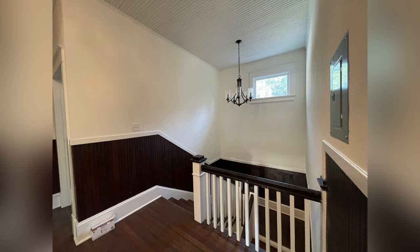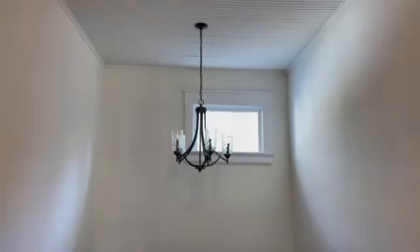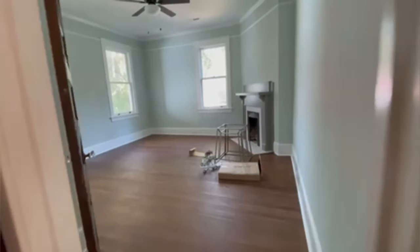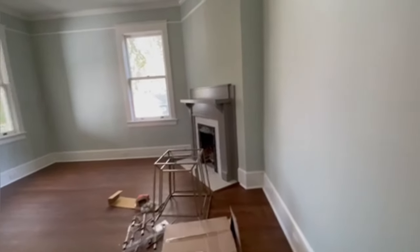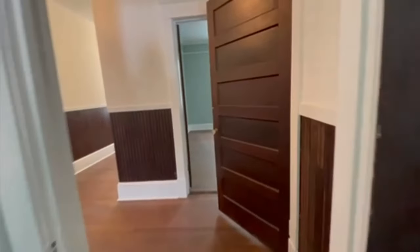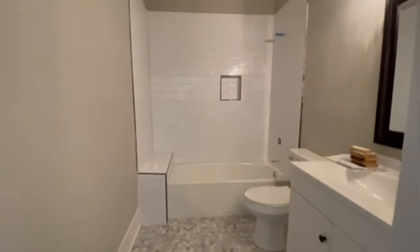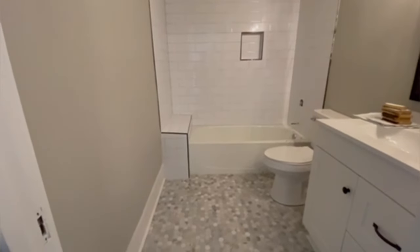Look at that light there. Alright, this is the third bedroom. Bedroom number three has a fireplace as well — all the bedrooms have fireplaces.